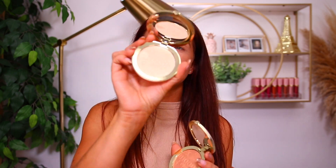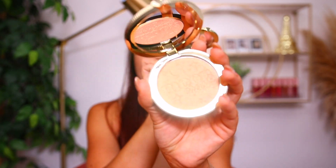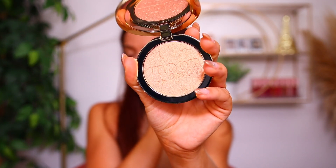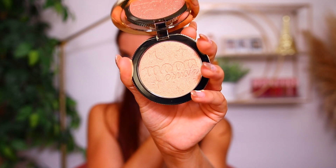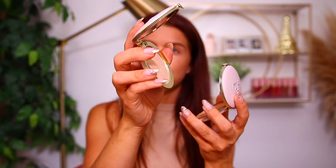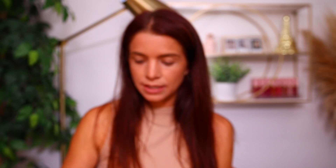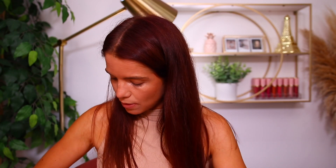They also came out with two new highlighters — the Moon Crush Highlighters, Out of This World Highlights. There are two shades: Shooting Star, which is right here, and the second shade, Shimmer Moon, which is a little bit deeper. Really pretty packaging on these — the typical Too Faced compact with gold but with a soft pink look to it, which I think is really pretty.